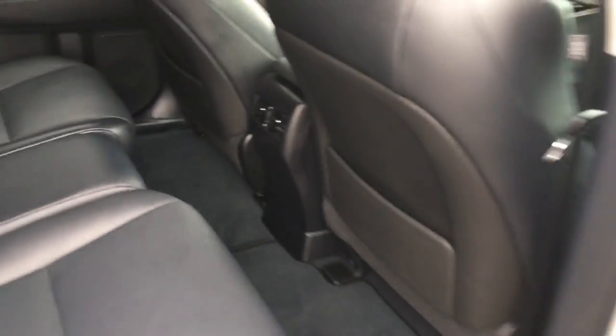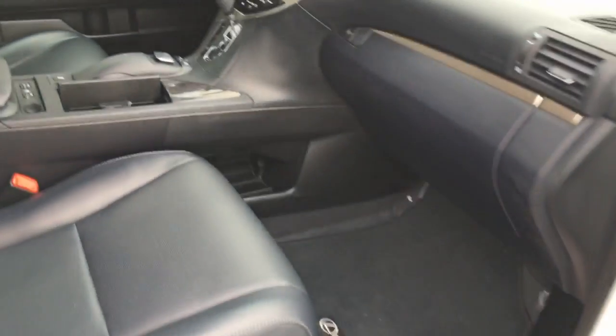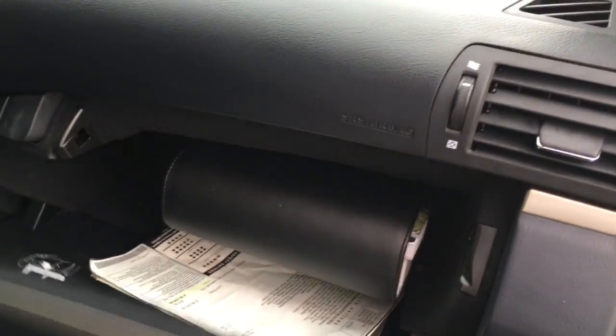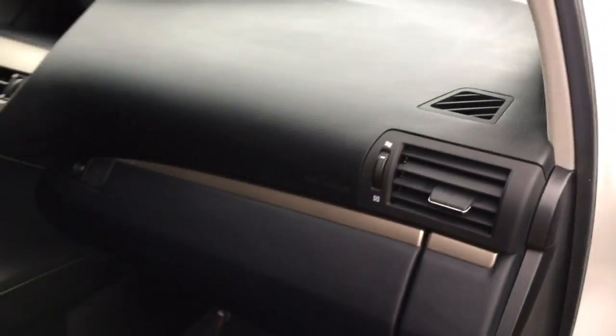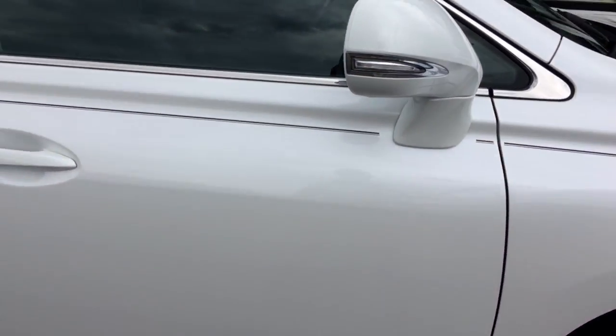As we come around to the passenger side, you can see it is just as clean as the driver's side — absolutely nothing to hide here at Midtown Auto Center. Power passenger seat as well. Plenty of storage options — you've got your owner's manual in there, and you've even got your original window sticker. You can see the retail price for this vehicle brand new was over $50,000.